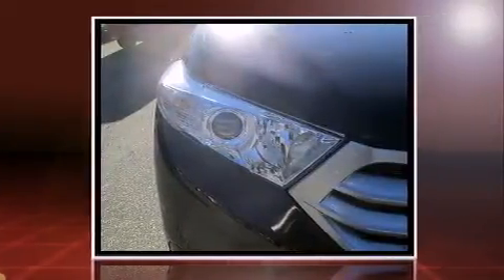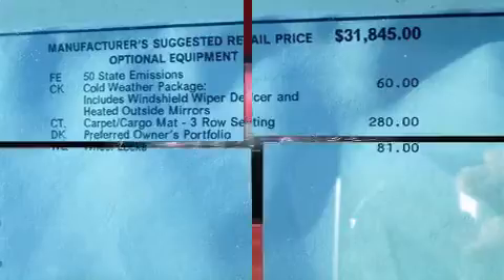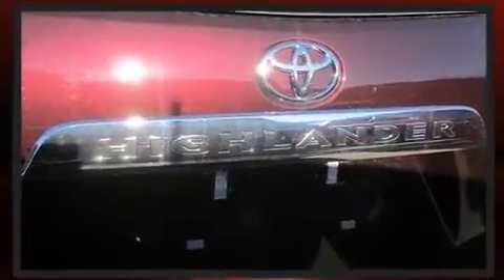It's equipped with tons of terrific amenities, but it won't break your budget. Like all-wheel drive, one-touch window functionality, variably intermittent wipers, fully automatic headlights, power door mirrors and heated door mirrors, remote keyless entry, and air conditioning.